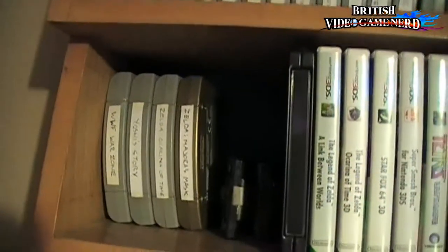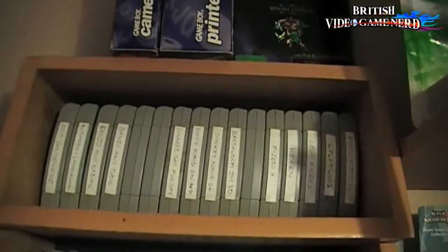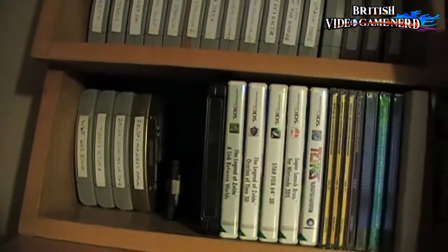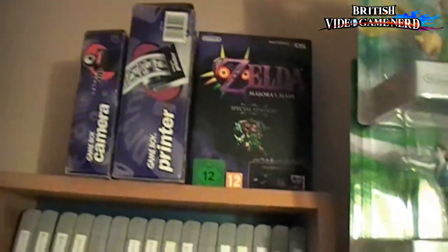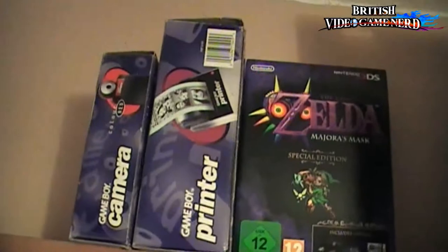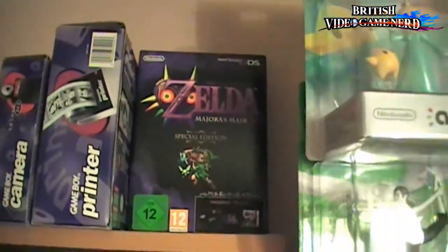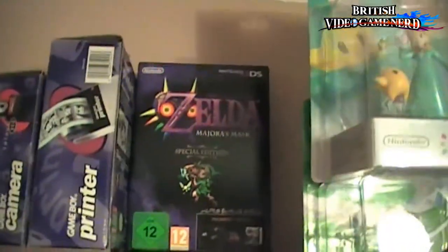Then obviously, as you can see, these are my N64 games — loose cartridges. Some great N64 games here. And above it, complete in box, is the Game Boy Camera and Printer, next to the Majora's Mask 3DS Collector's Box.